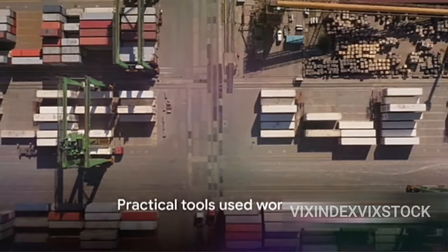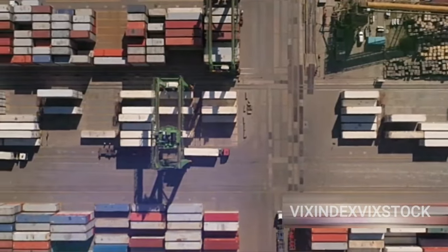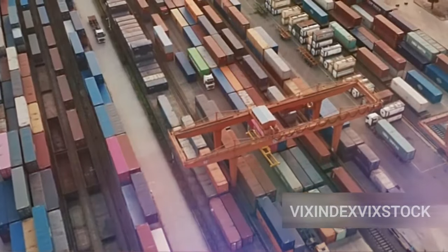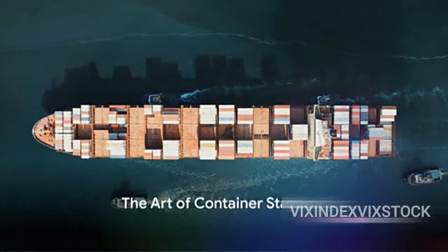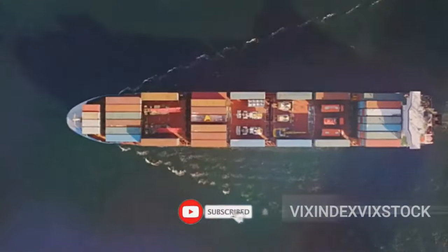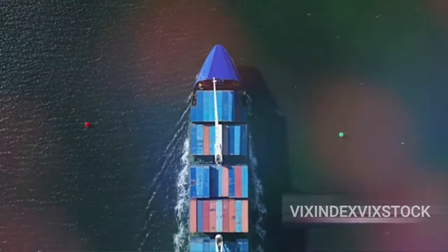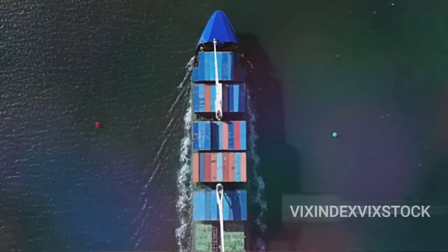These are not just theoretical principles — they are practical tools used every day in shipping ports around the world. Whether it's a calm day at sea or a tempest is brewing, these principles hold true. The art of container stacking is more than just a game of Tetris. This seemingly simple task is a complex blend of science and strategy. Picture a massive ship brimming with containers — the answer to how they all stay put even in the roughest seas lies in the principles of weight distribution and securing devices. In the world of container stacking, balance is everything.